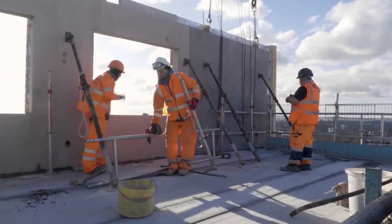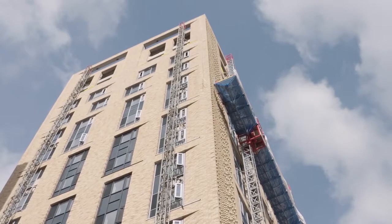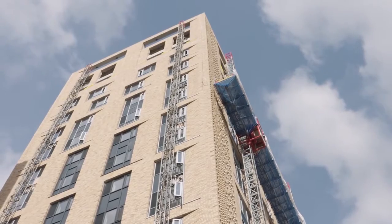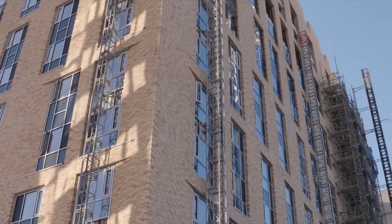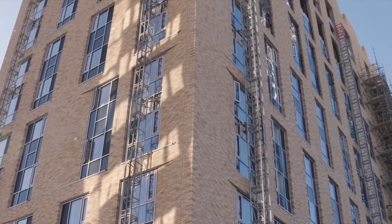The Lansdowne scheme has a striking architectural feature in the use of corbelled brickwork running the full height of the building. We also utilise special cut and bonded angled bricks to create the splayed reveals within the panels towards the windows.